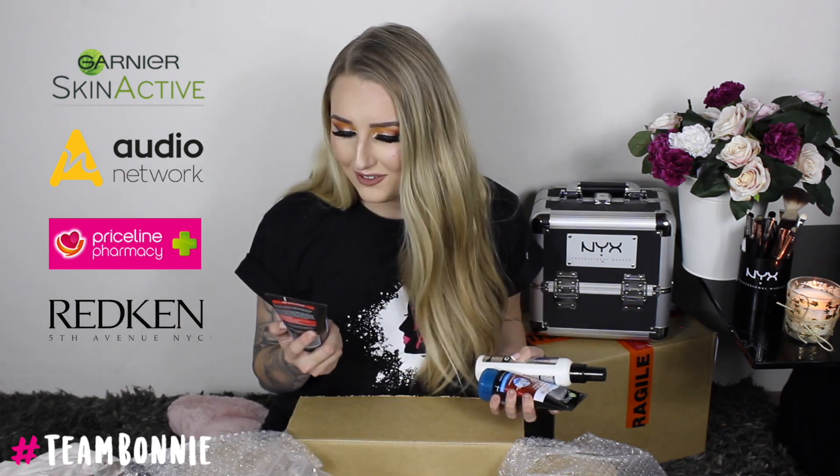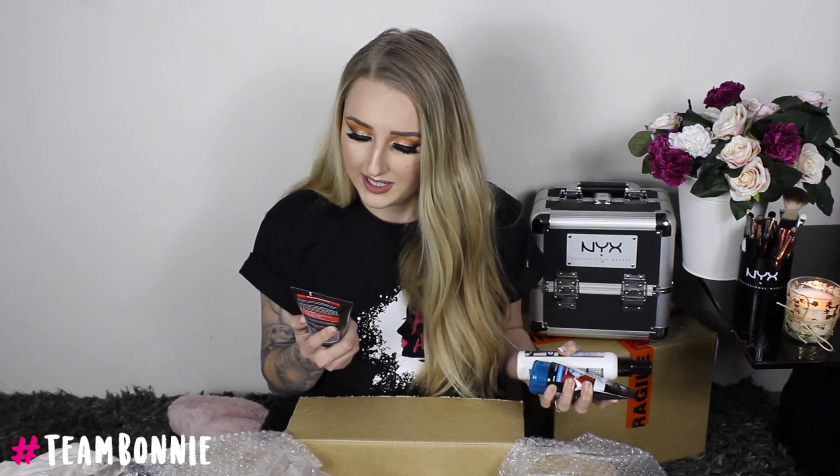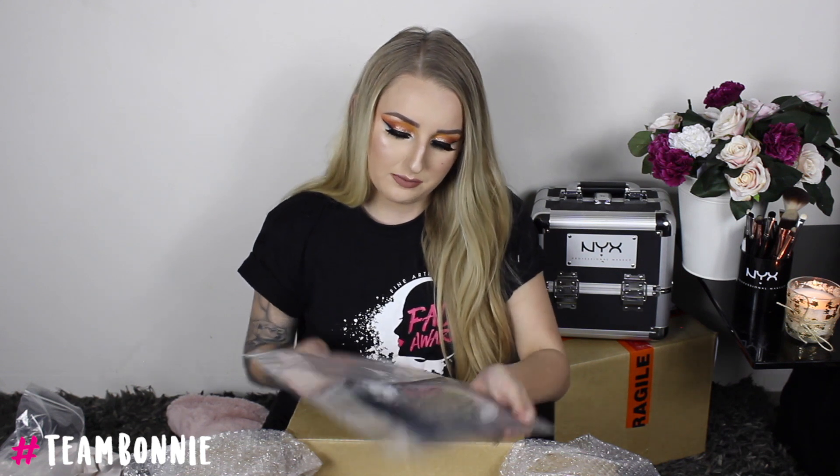I want to say a massive thank you to all of the sponsors for last year and this year. I have here the Garnier Skin Active Pure Active Intense Anti-Blackhead Charcoal Exfoliating Gel. Justin and I always do face masks together — you'll probably kill me for telling the whole entire internet. Next we have this Redken Fifth Avenue New York — this is an all-in-one multi-benefit treatment.